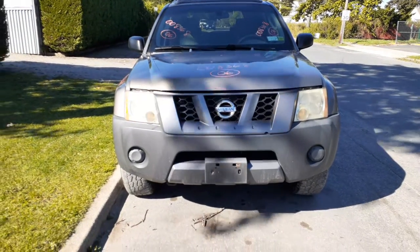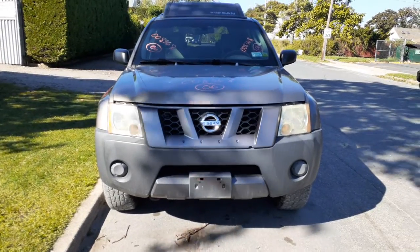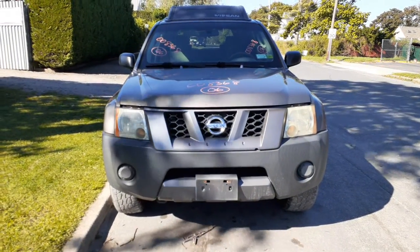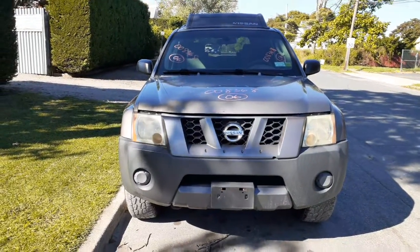Newest addition to the inventory is a 2006 Nissan Xterra, regular base model. Stock number is 8368, got 124,000 miles on it with a 4.0 automatic 4x4.